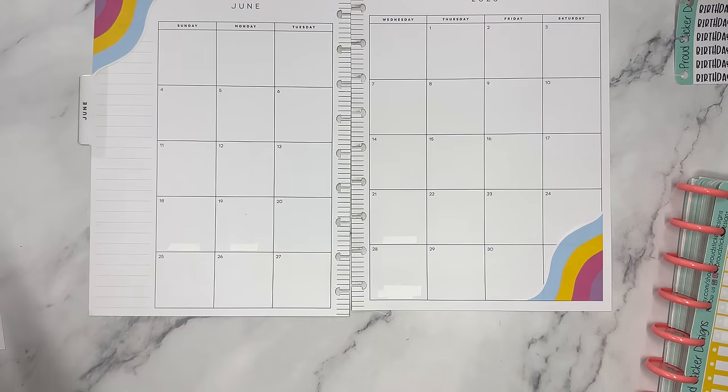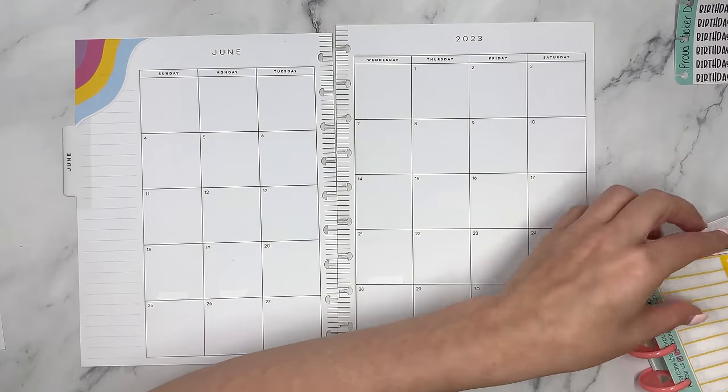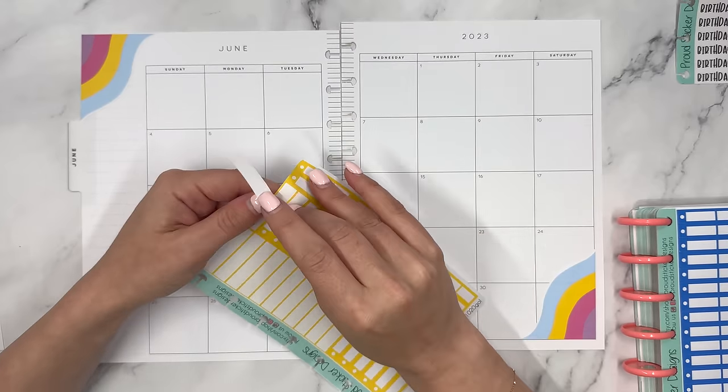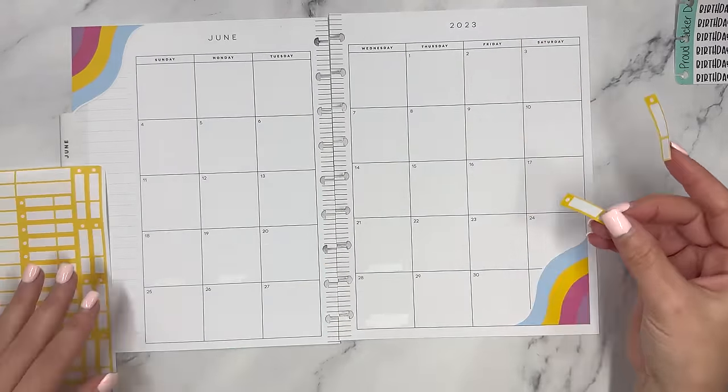Now that we have a color defined, let's take my bill stickers — again these are from Proud Sticker Designs, code ELISE20 will give you a discount — and we're going to start with my bills.